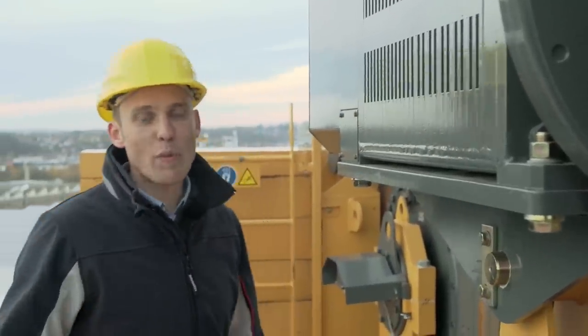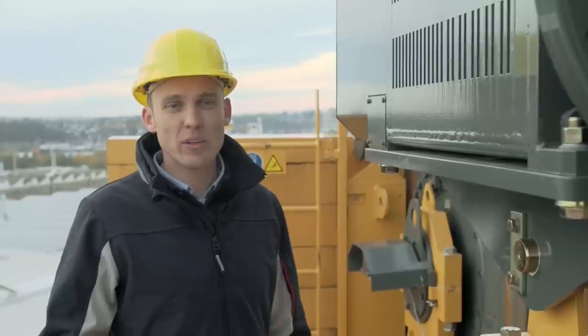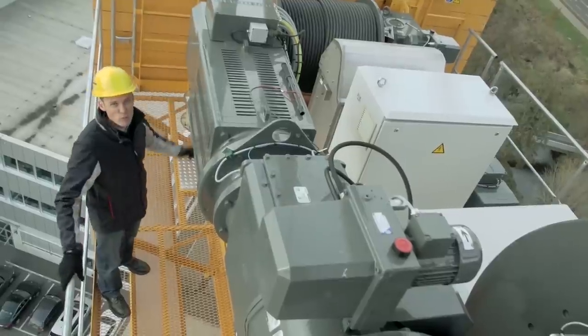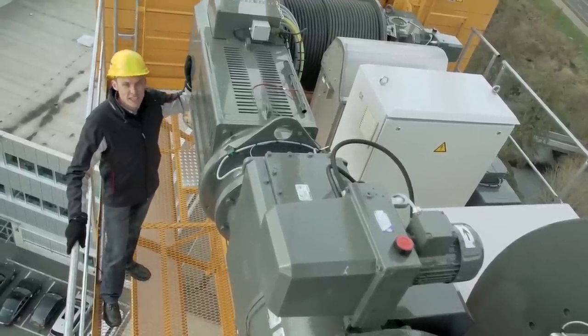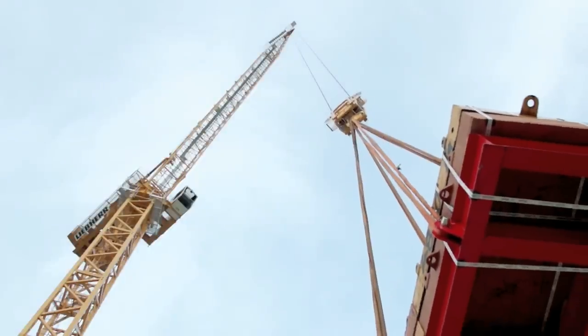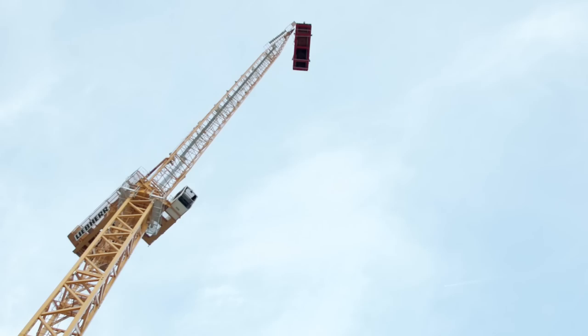But back to the crane itself. We're on the slewing platform of the 357 HCL. In front of me you can see the new hoist gear, naturally also manufactured by Liebherr. Its 160 kW output permits high speeds even with significant loads. This means that hook heights of up to 1,100 meters are possible in one fall operation.